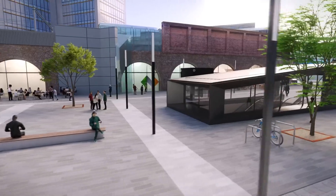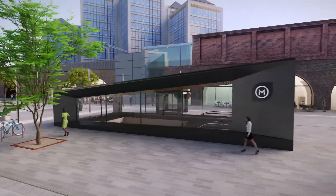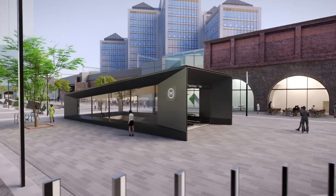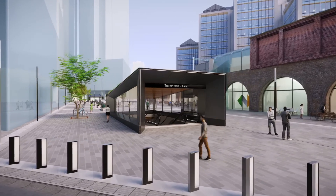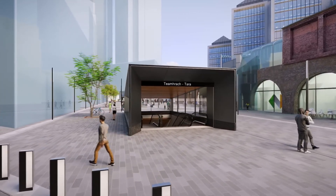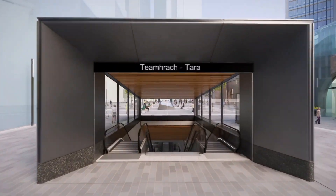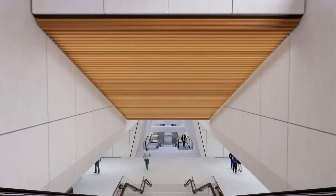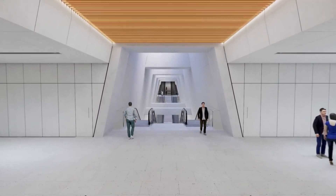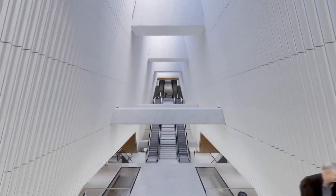The station at Tara Street introduces a new public plaza above the station. The plaza will create a vibrant public space for the area, as well as serving as a key interchange for Metrolink and DART rail services. The creation of this new city space brings with it the opportunity to regenerate and activate the arches below the DART rail lines. Entrances both through the north and south increase the station's accessibility and connectivity to the Quays, Townsend Street, DART and neighbouring developments.